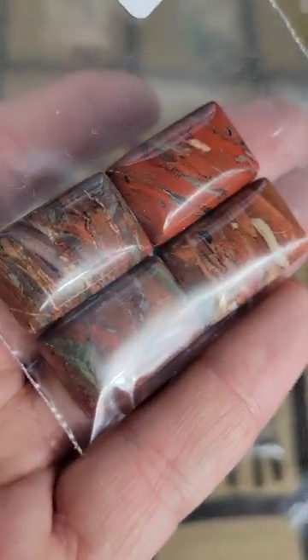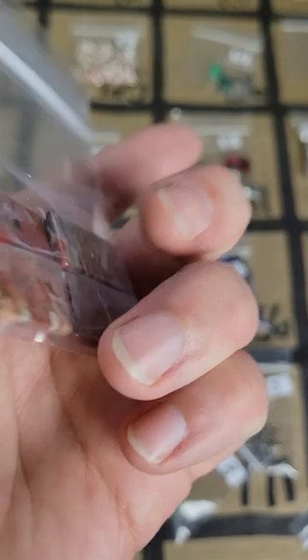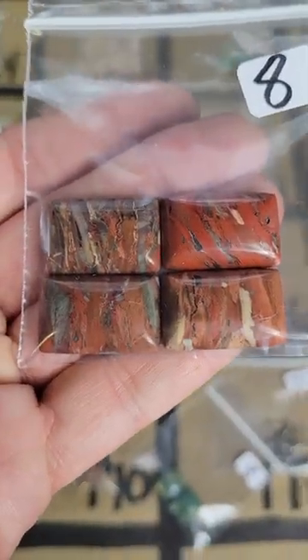Number 158: these are fire agate — look at the patterns, I love this stone. There's four of them in there, nice patterns, and they're eight dollars.